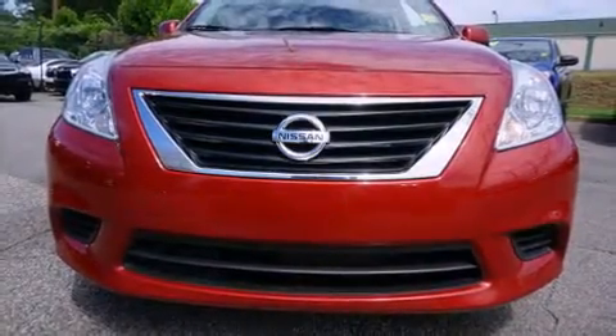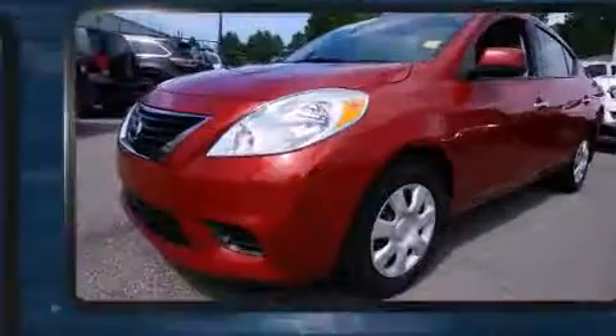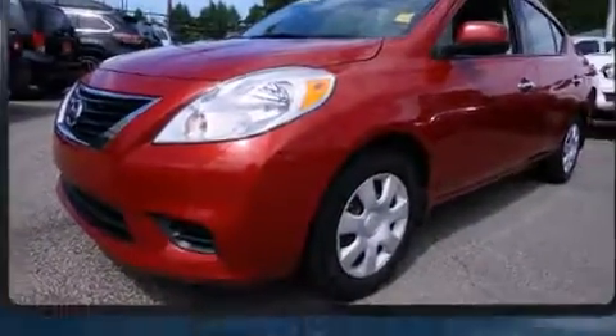Get excited about the 2014 Nissan Versa. This four-door, five-passenger sedan still has fewer than 70,000 miles, and smooth gear shifts are achieved thanks to its efficient four-cylinder engine.